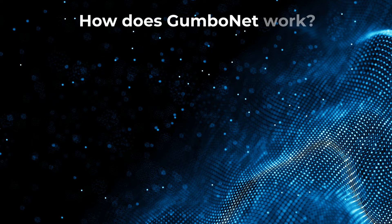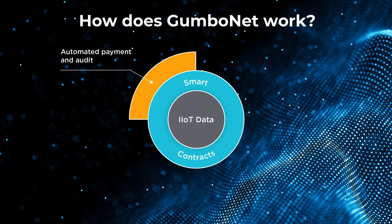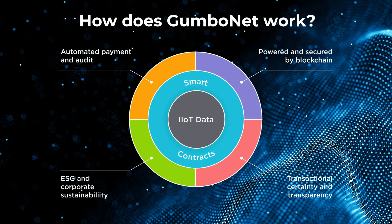GumboNet uses real-time operational field data, known as Industrial Internet of Things data, to trigger smart contract terms. Smart contracts automate invoicing and payments between counterparties. Using blockchain, this all creates a single source of truth to provide transactional certainty and transparency for companies to make insightful business decisions, streamline operations, and save on costs.